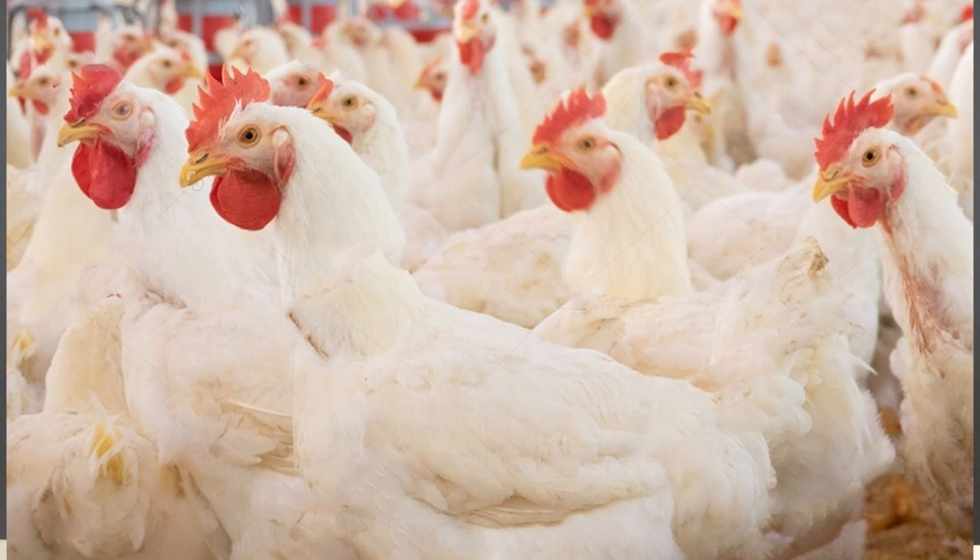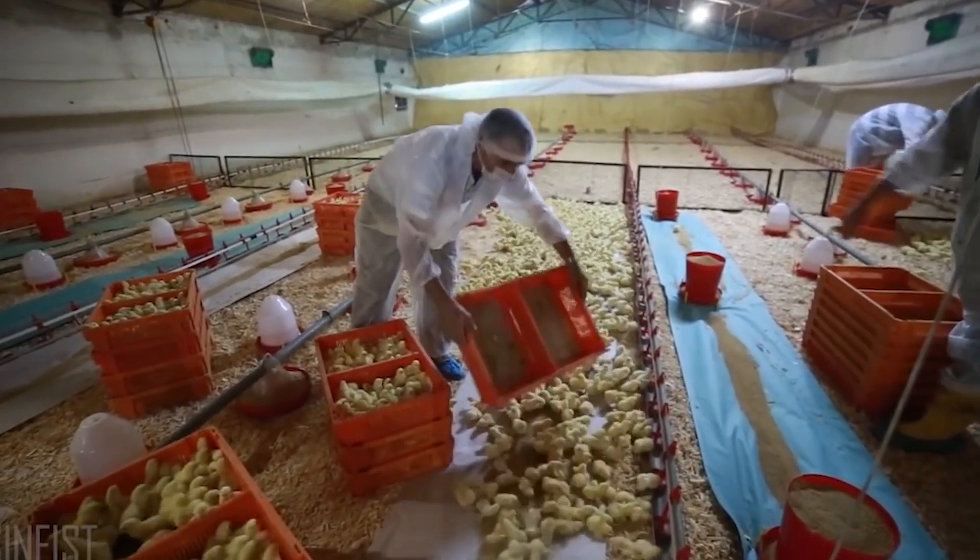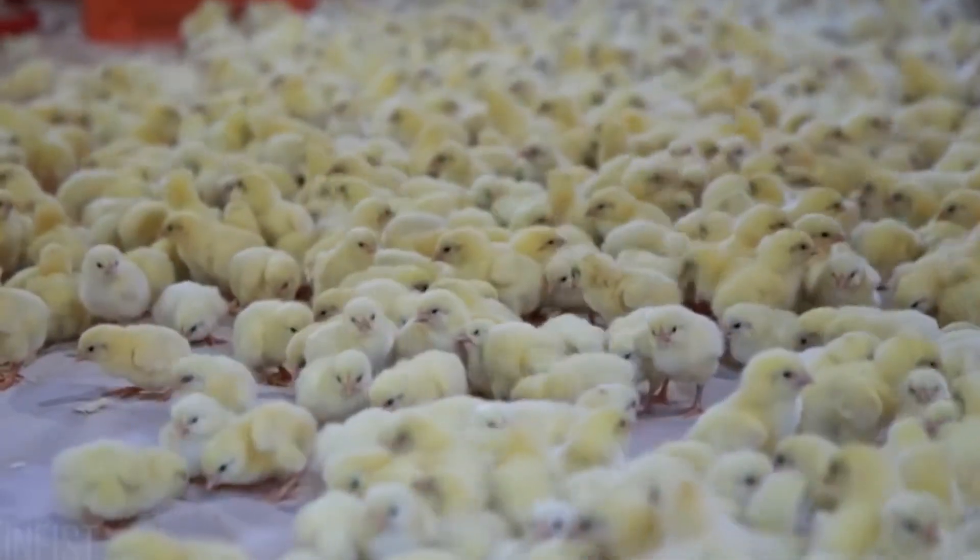Another thing people say is that broiler chicken has no nutrients. However, the nutrient content depends on the chicken's feed. If the feed is good, you will get good nutrients from it. If the feed is poor, you will not get much nutritional value. So it all depends on what the chicken was fed.